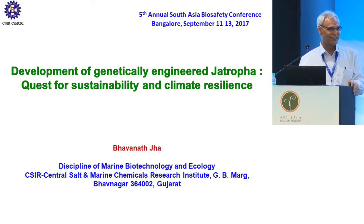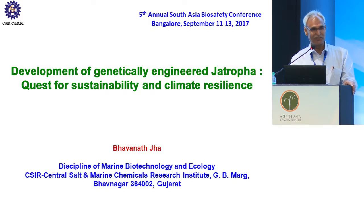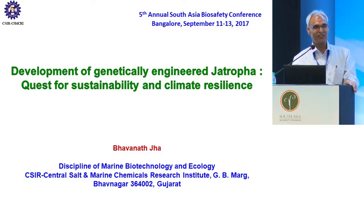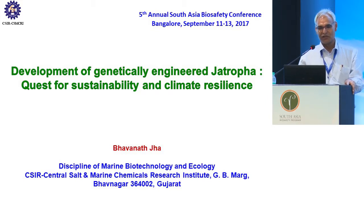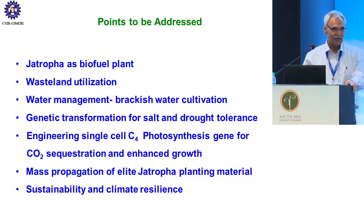Good afternoon. I would be taking further the tree study and as Dr. Das Gupta has rightly mentioned, developing transgenics in tree species is really difficult. Those who are working with tree species must be aware that, apart from the regulatory concern, just to get the transgenic and to multiply the tree species is really difficult. I will be talking about some of our work carried out in our laboratory in the last six to seven years on developing transgenic Jatropha.